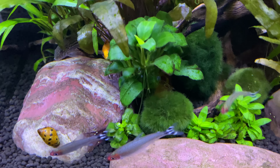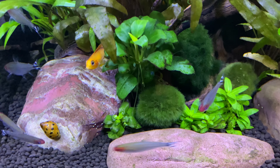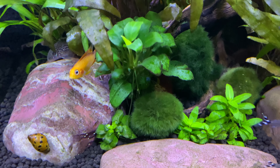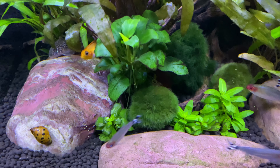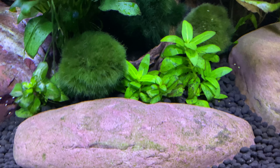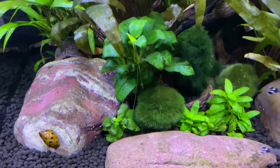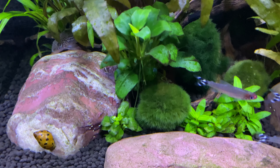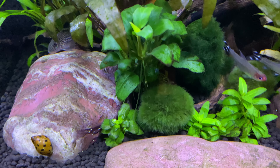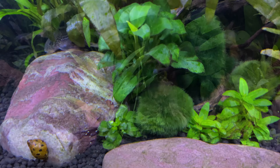Number five on our list: the Nerite Snail. There is an alternative — the Mystery Snail — which is also a really great snail for keeping down any kind of algae in your tank. As you can see, I really don't have algae issues. There's a little bit of green on these rocks, but that grows within a day or two, and between the snails and the other cleaner fish in this tank, that stuff pretty much doesn't last very long. Let's go on to number four.